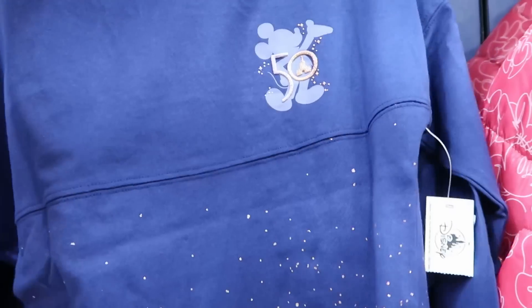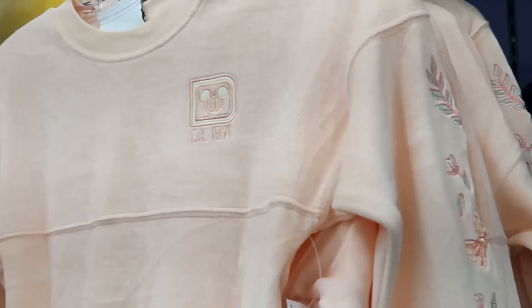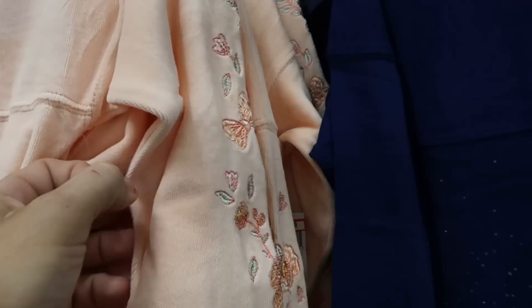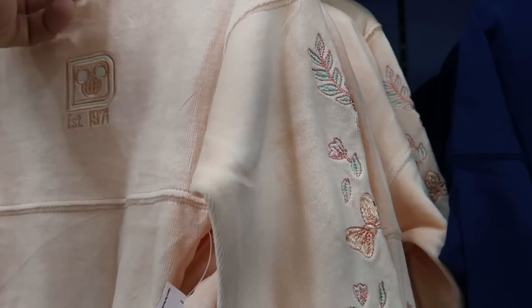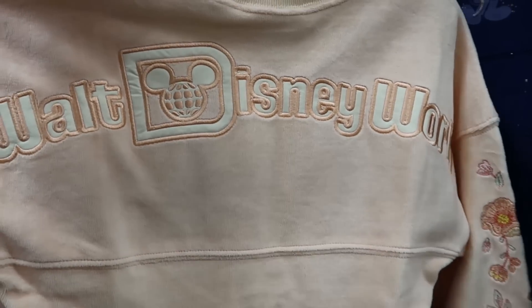The front side has Mickey holding his hand out with the 50th castle — so nice. Yet another spirit jersey with '1971' embroidered on the sleeve, lots of flowers, and Minnie Mouse's bow. This is a heavier material, $30 from $75, with Walt Disney World embroidered on the backside.